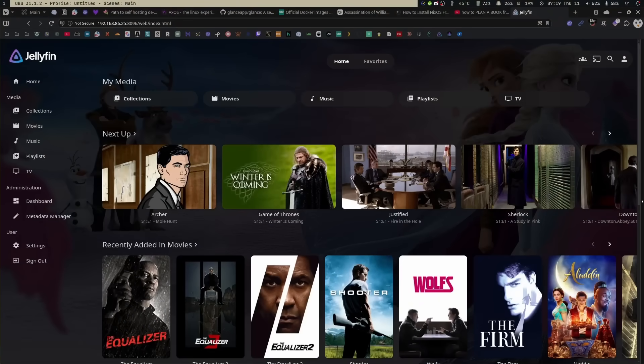I know I just posted a video about Tautulli for Plex — that was recorded ages ago and I still believe Tautulli is a very good application — but it's time for me to move on. I'm moving to Jellyfin, which is like the only other good option out there. Today I want to talk about some of the reasons why I'm doing so and some of the things I'm worried about in my transition.